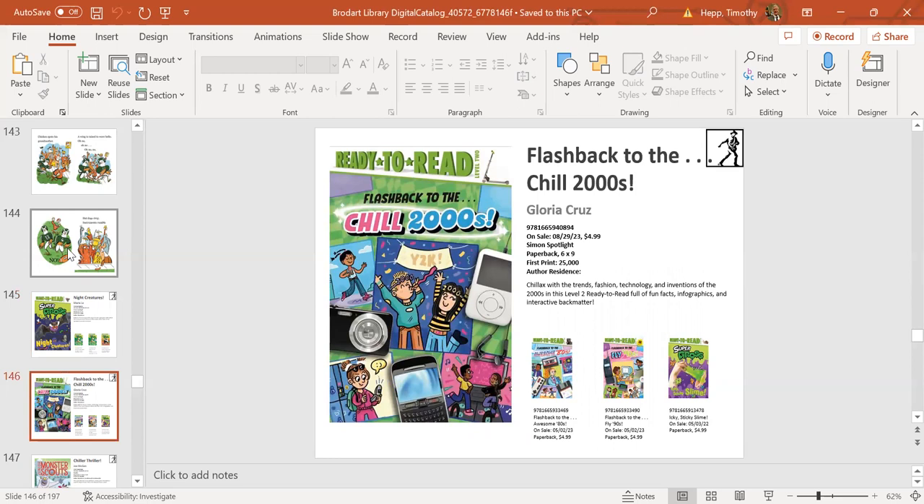Next up is Flashback to the Chill 2000s, part of a three-book series—we have the 80s, 90s, and 2000s. This flashes back to some of the technology and fun things happening in the 2000s—maybe not so fun with Y2K, but you get the gist. Fun ready-to-reads for kids to see what their parents or relatives were up to in the 2000s.